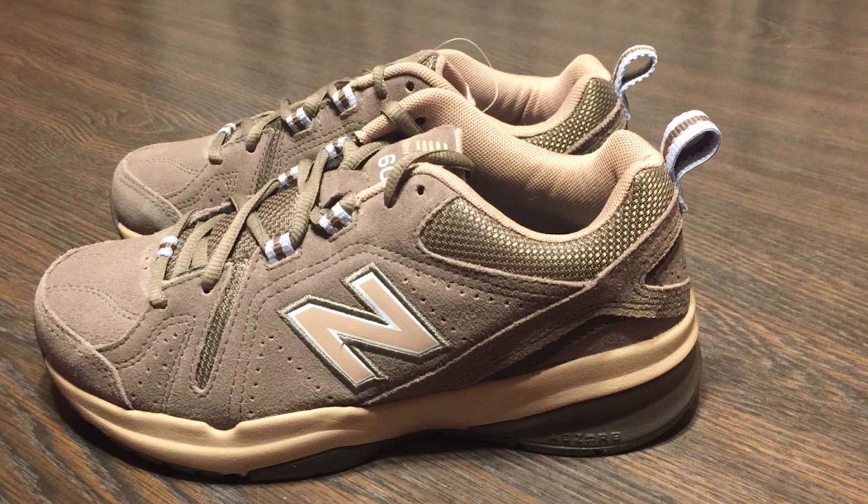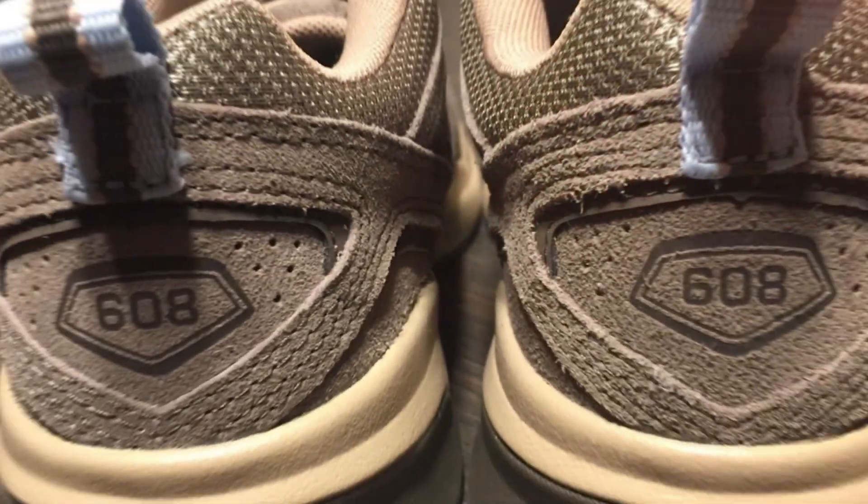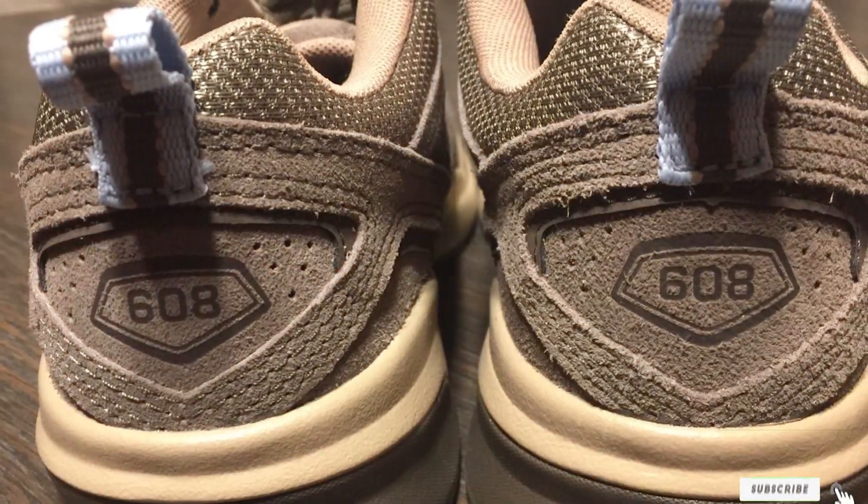Whether for walking, light jogging, or daily wear, the New Balance 608 V5 stands out for its reliability and comfort, proving itself as a staple in any footwear collection.